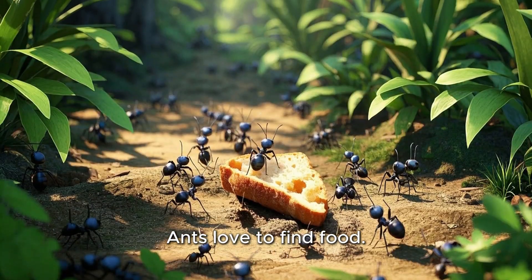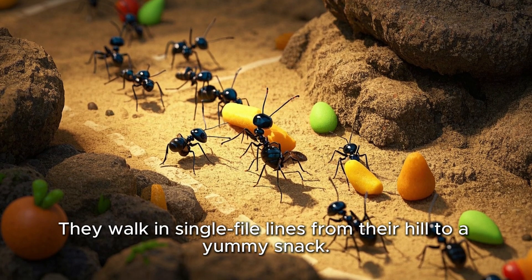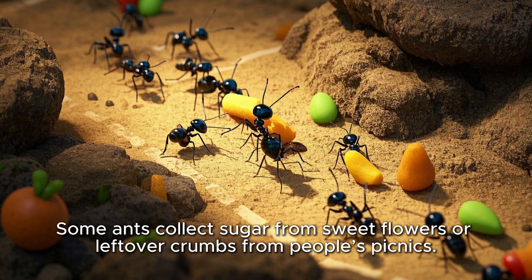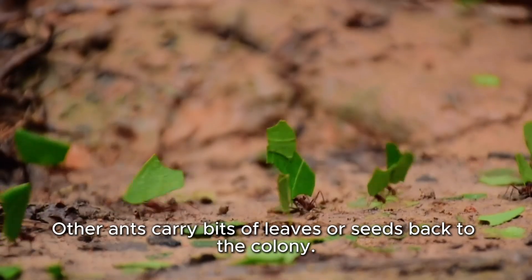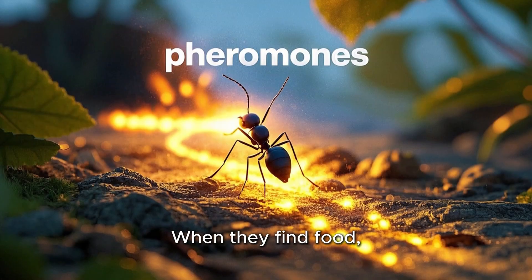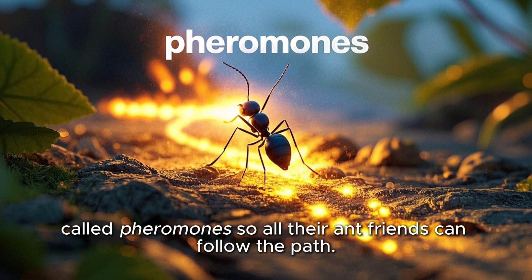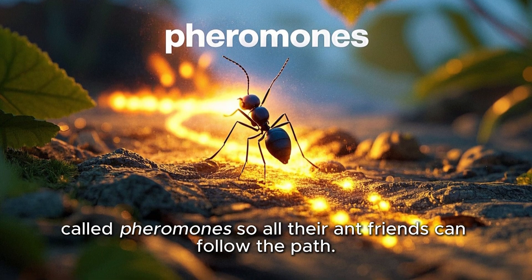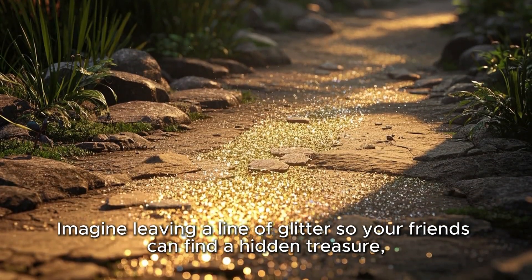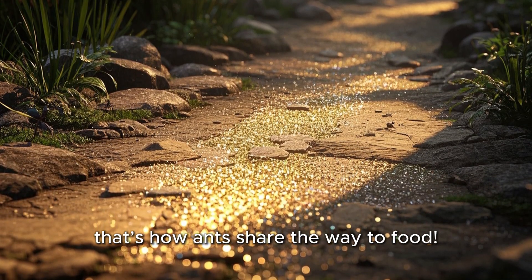Ants love to find food. They walk in single file lines from their hill to a yummy snack. Some ants collect sugar from sweet flowers or leftover crumbs from people's picnics. Other ants carry bits of leaves or seeds back to the colony. When they find food, they leave a tiny trail of smell called pheromones so all their ant friends can follow the path. Imagine leaving a line of glitter so your friends can find a hidden treasure — that's how ants share the way to food.